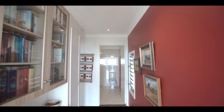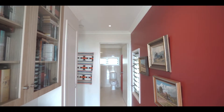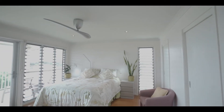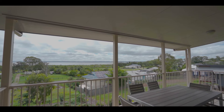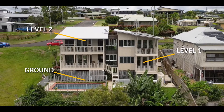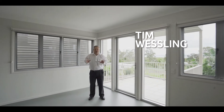We'll walk through this way and get into the master bedroom. On this level we've got two bedrooms, a bathroom, a possible fourth bedroom or media room, plus a kitchenette.